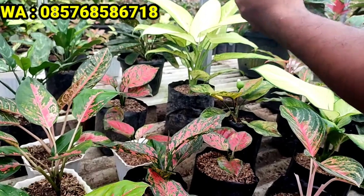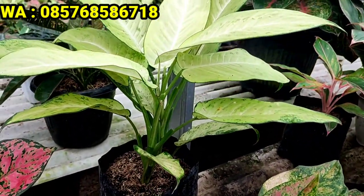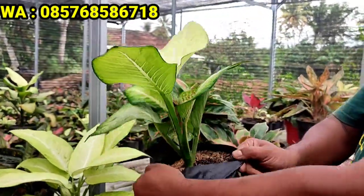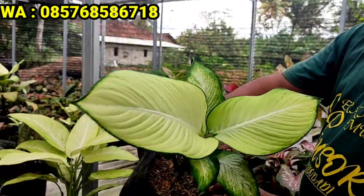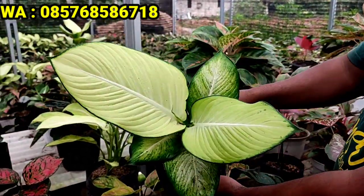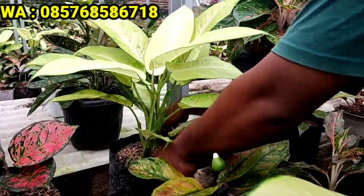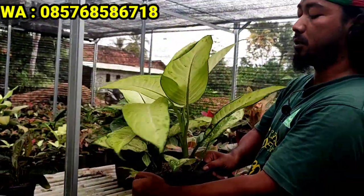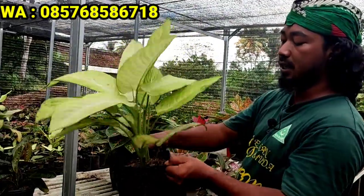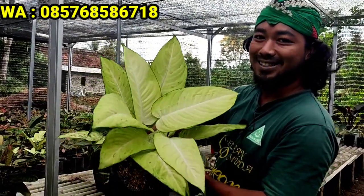Jangan berebut ya, kalau stoknya masih ada saya bilang masih, kalau bisa saya carikan. Lanjut, saya punya Harmoni alias Harmono. Daunnya mirip tisu tapi lebih tebal dan lebih bulat. Untuk Harmoni saya jual 20.000 rupiah. Untuk Tisu harga satuan cuma 10.000 rupiah. Ada juga rumpun 2 batang Tisu original harganya 25.000 rupiah saja.